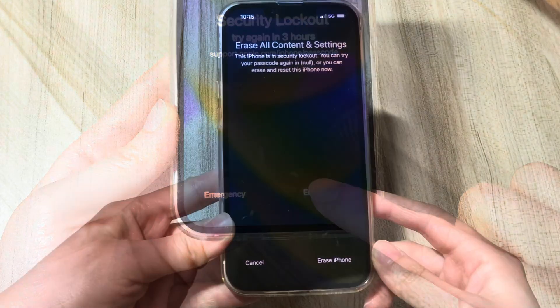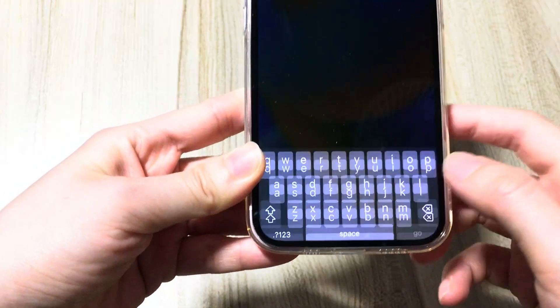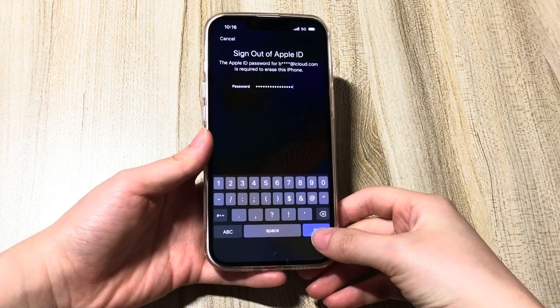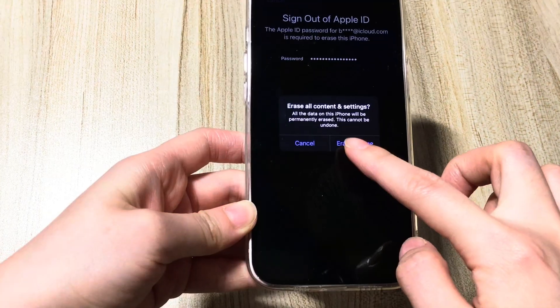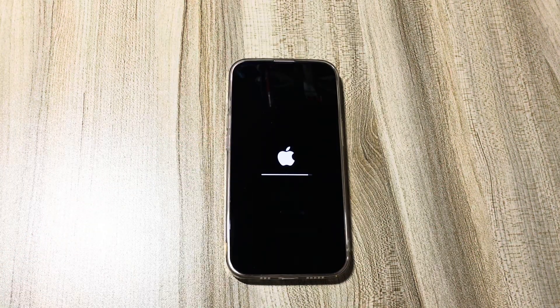Second, tap the Erase iPhone option again on the next screen. Third, enter your Apple ID passcode. It'll then automatically start erasing your unavailable iPhone as long as you're connected to an internet network.